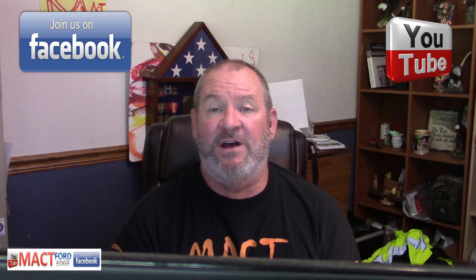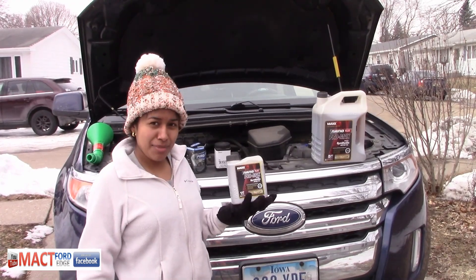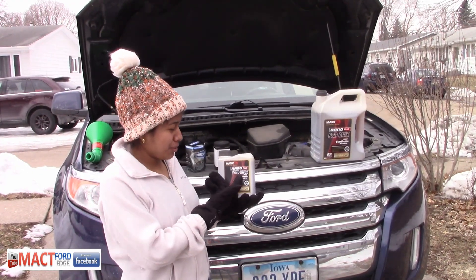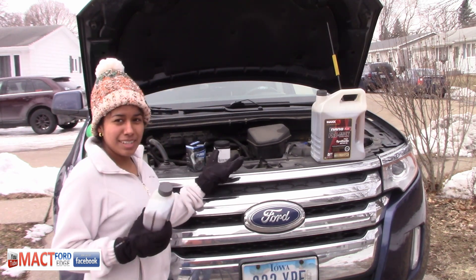That's it for this test. Make sure you like and subscribe — Mac T Ford Edge on YouTube. Don't forget Mac T Ford Edge on Facebook. I also got Mac T Garage on Facebook and my Mac T Garage channel on YouTube. And don't forget the Band of One — they always got some great music. My feet hit the floor today and I'm having a great day, and I want you to have a great day too.